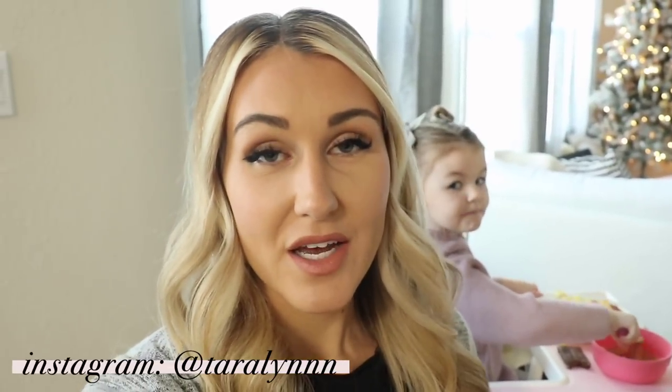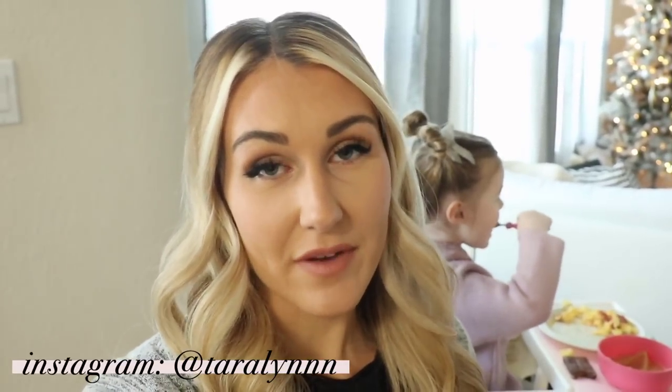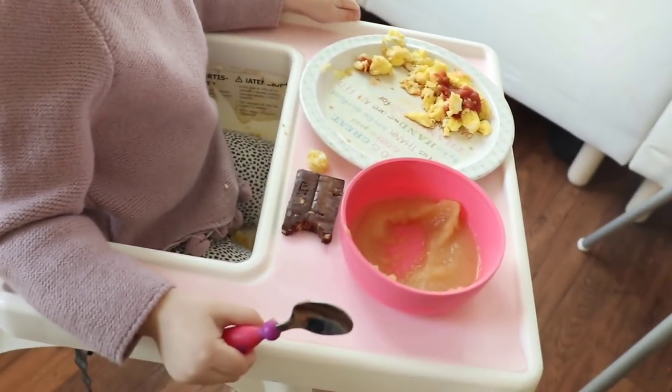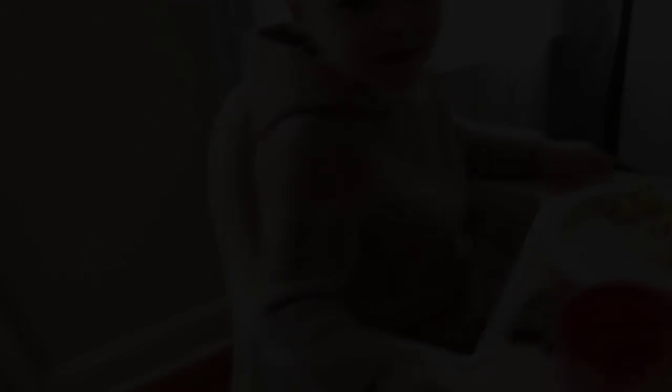Good morning guys. I am just sitting here doing my grocery list while Bailey eats her breakfast and I drink my morning coffee. Shay is taking her first nap of the day right now so we're just hanging out. Bailey's having some eggs and a little bit of salsa with some applesauce. Is it yummy? Once she's done eating and Shay wakes up we're going to head out to go grocery shopping. I'm working on my grocery list right now but I need your guys' help.